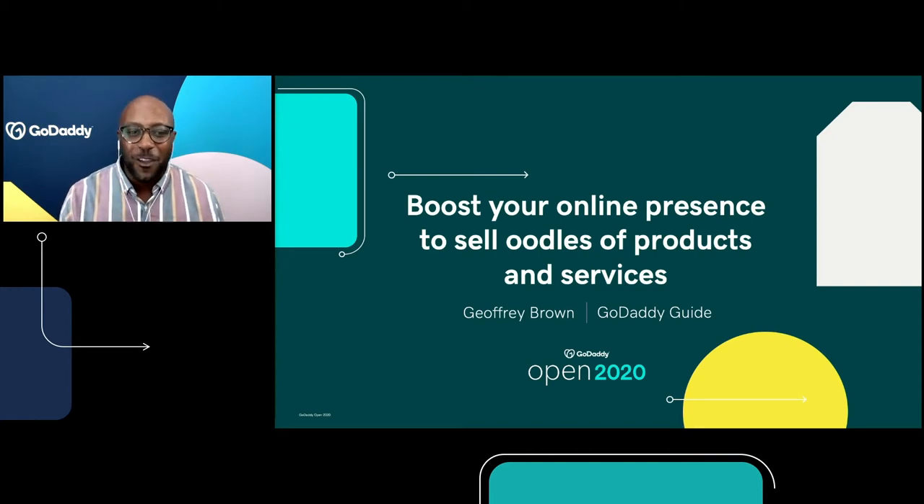I want to say a huge, huge thank you so much for being one of the thousands of people listening to and actually watching this presentation. I am so delighted, so tickled to have the opportunity to talk to all of you today about your online presence. Particularly because in this very strange year, so much of traditional storefronts and offices have been disrupted and your online presence has never been more important.